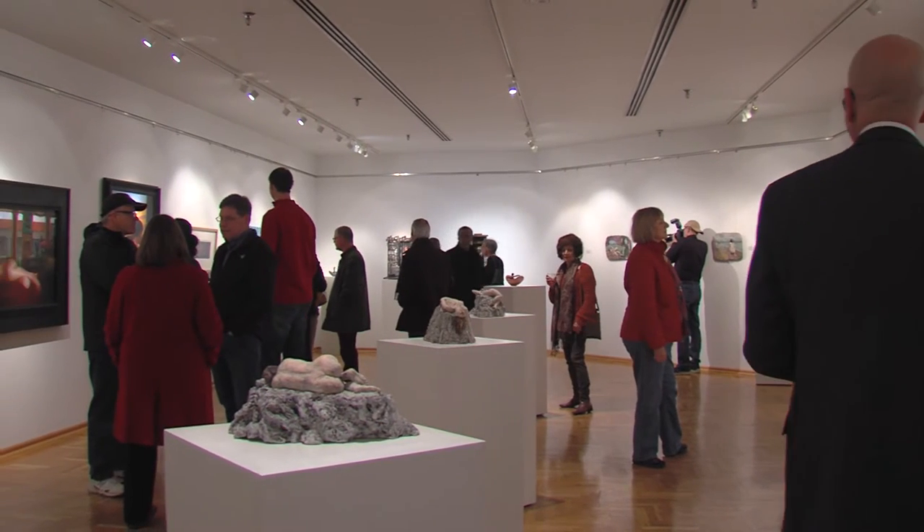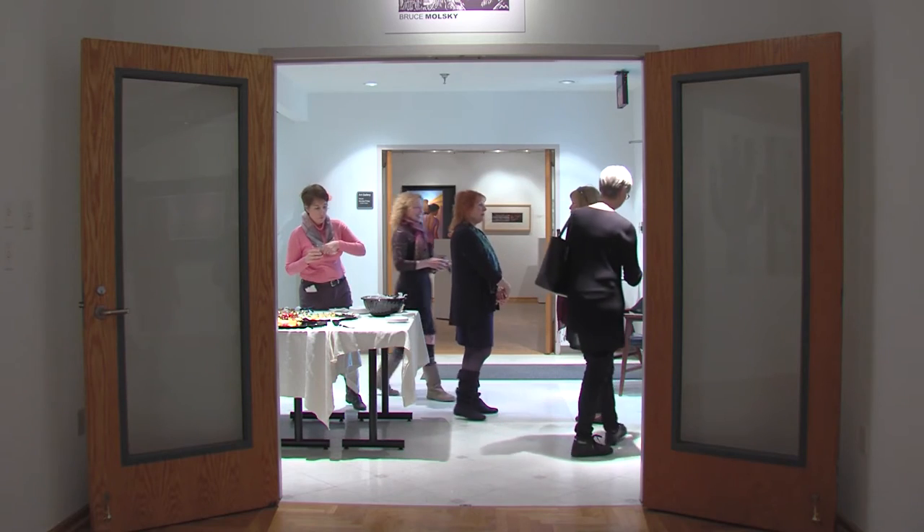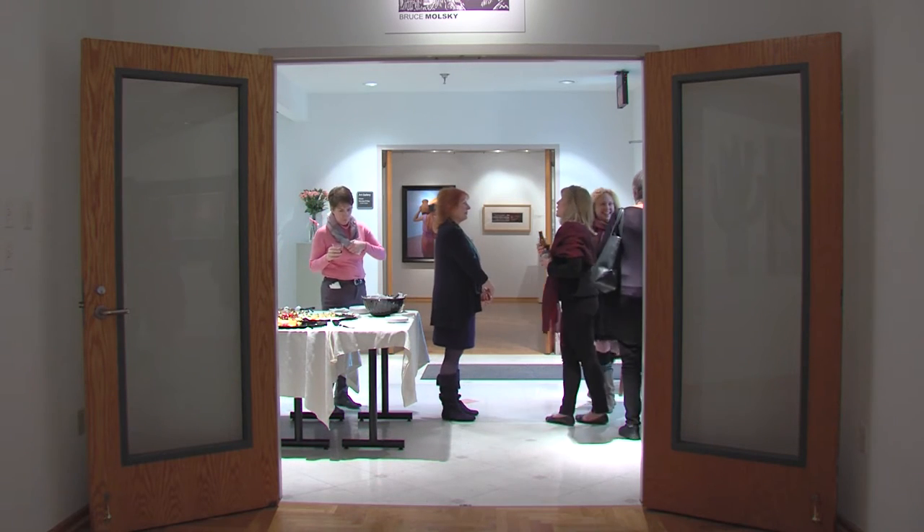The Xavier Art Department Faculty Exhibition and Reception was held on Friday night, January 29th, from 5 to 7 p.m. in the Cohen Center.